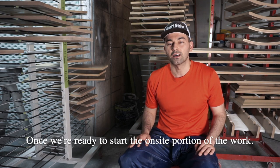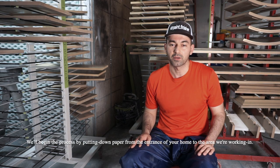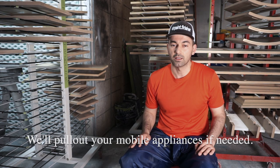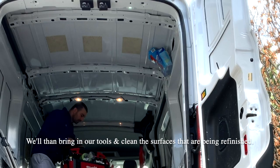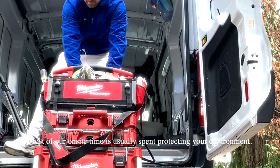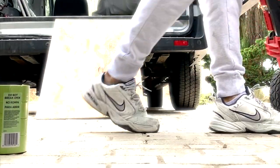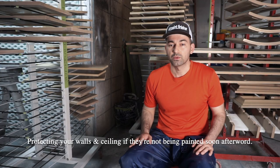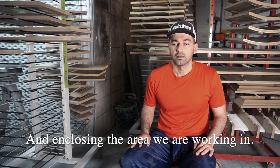Once we're ready to start the on-site portion of the work, we'll begin the process by putting down paper from the entrance of your home to the area we're working in. We'll pull out your mobile appliances if needed and bring in our tools and thoroughly clean the surfaces to be refinished. Most of our on-site time is usually spent protecting your environment — taping off your floors, countertops, backsplash, appliances and furniture, sealing off the interior of the cabinet boxes where applicable, protecting your walls and ceilings if they're not being painted soon afterward, and enclosing the area we are working in.